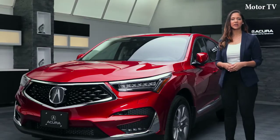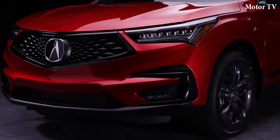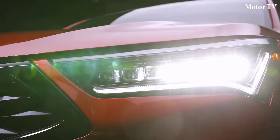Starting with styling, the RDX sits in a low and wide stance, with sharp character lines giving it a sleek presence, while accentuated by Acura's signature diamond pentagon grille with all-new jewel-eyed headlights.